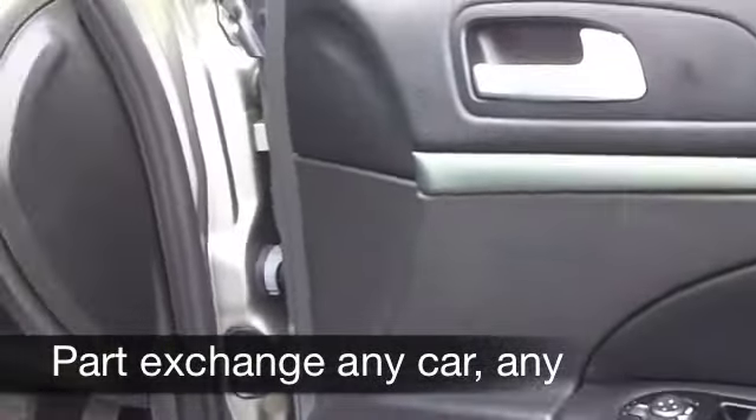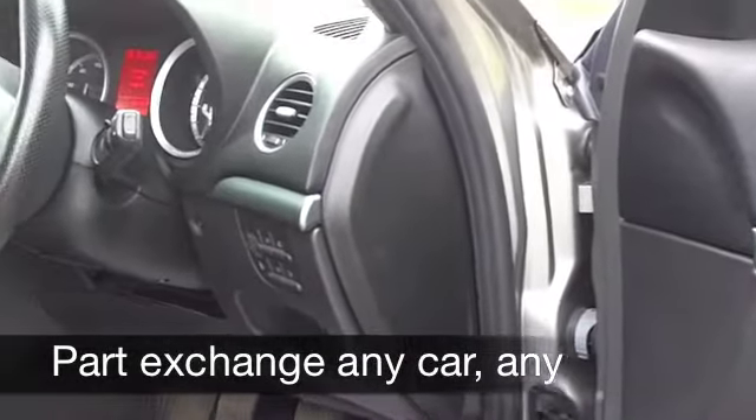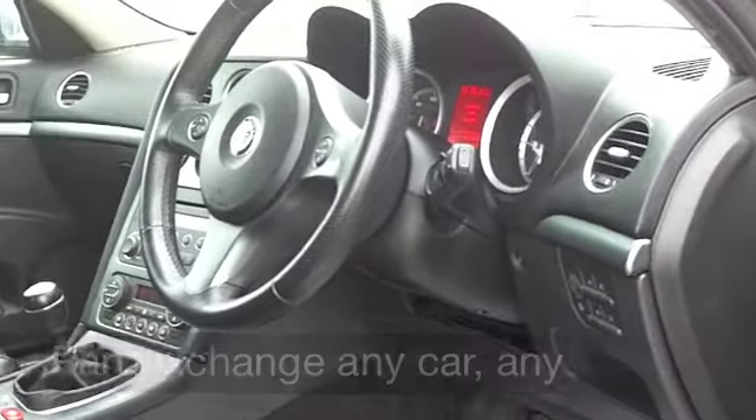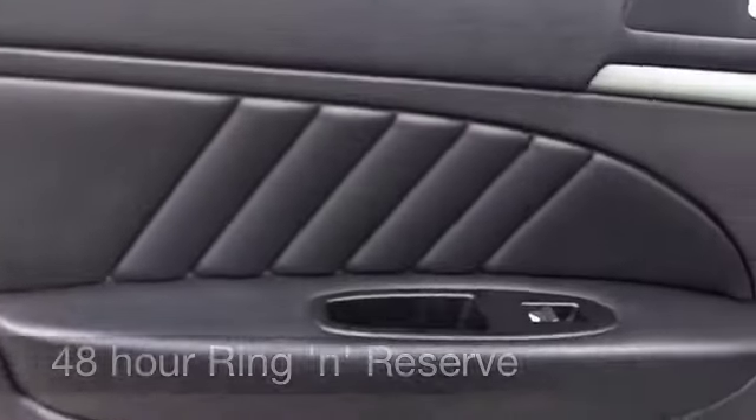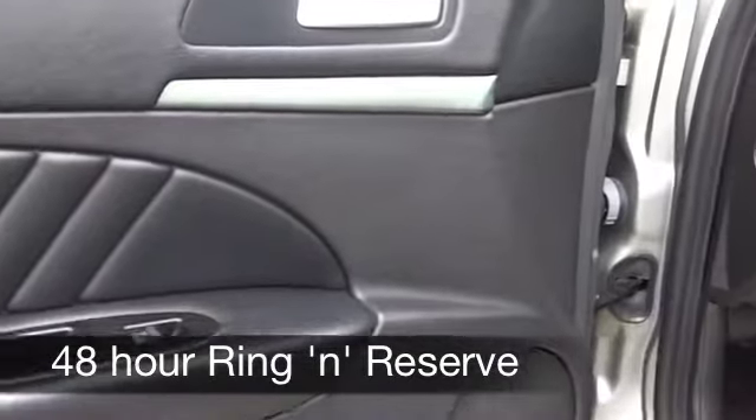Get inside — a lovely cabin. You've got all leather, a nice place to be behind that wheel, and everything's there for you like cruise control, parking sensors. You've got a CD player, and the music systems in these cars are pretty impressive as well.